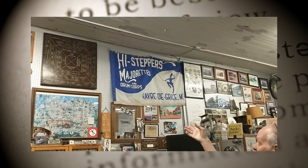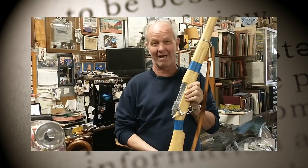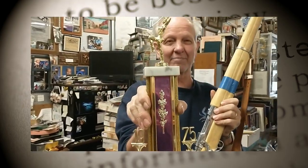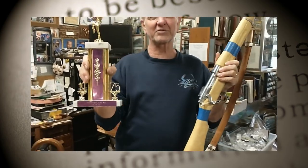I have a picture of a High Stepper majorette and drum corps, Havity Grace flag, and I picked these two pieces up at a yard sale here in town on top of the hill off of 155, many years ago. Then at another place I picked up a trophy for the Havity Grace High Steppers senior group, 1975.